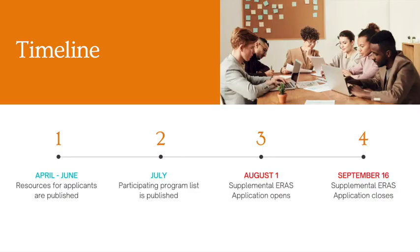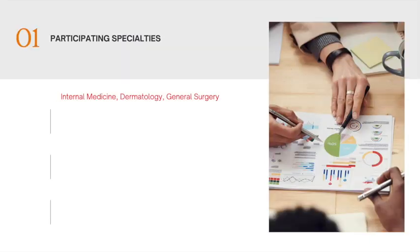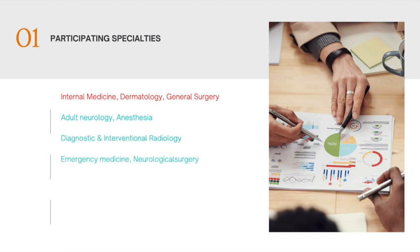Let's take a closer look at the participating specialties for the supplemental application. Last year, internal medicine, dermatology, and general surgery participated, and they will be doing so again. The new specialties participating for the 2023 match are adult neurology, anesthesia, diagnostic and interventional radiology, emergency medicine, neurosurgery, internal medicine and psychiatry combined programs, OB-GYN, pediatrics, psychiatry, and PM&R.